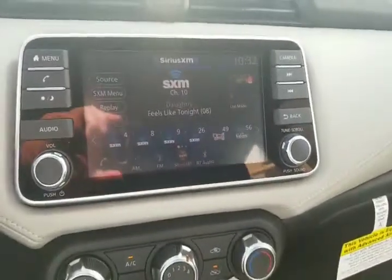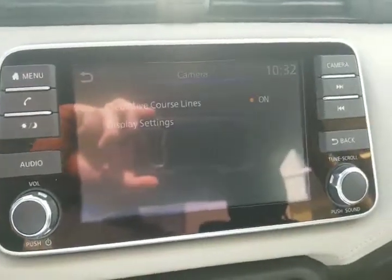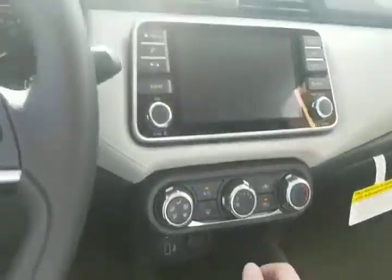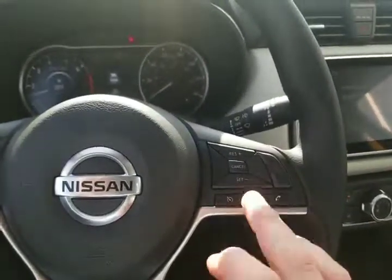They've upgraded to the full color display here, as well as a nice HD backup camera, Apple CarPlay, and Android Auto. You can talk to Siri or Google Assistant just by the touch of a button, and there's plenty of space inside.